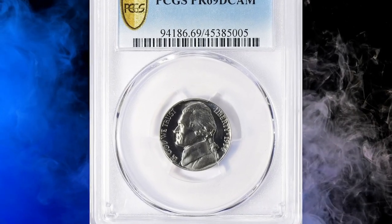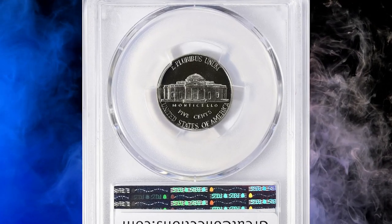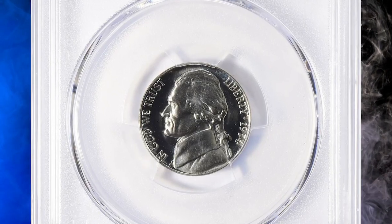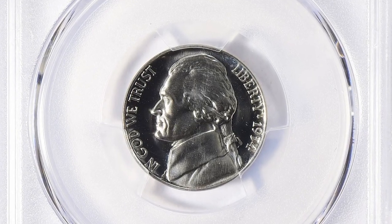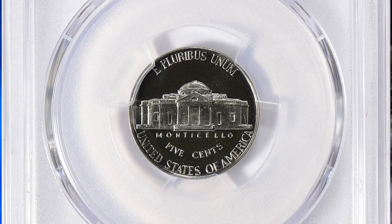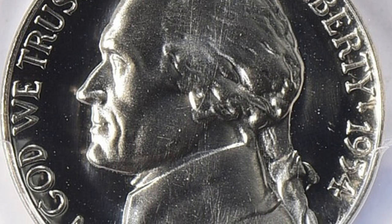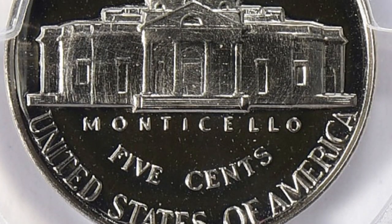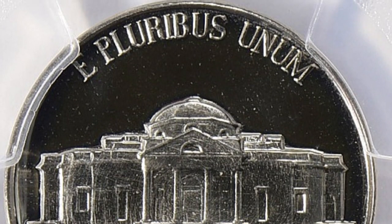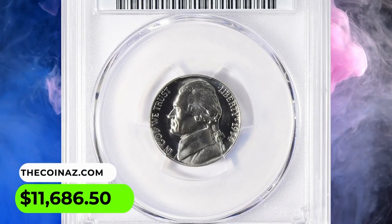Number 9: This is a 1954 Jefferson Nickel in PR69 Deep Cameo condition. According to NGC, most 1954 proof nickels are fully brilliant and gems of this sort are quite common. Cameo pieces are more scarce than the certified population suggests, as such coins are more likely to be submitted for grading. Ultra Cameo coins do exist but are quite rare. It was only the greater number of dies needed for rising proof mintage that increased the number of frosted proofs. This gem fetched a sum of $11,686.50 with buyer's fee at auction.